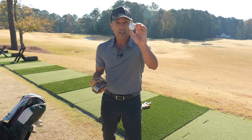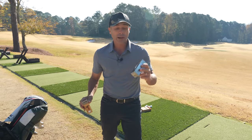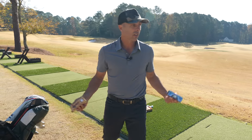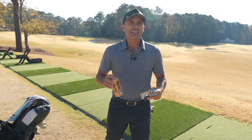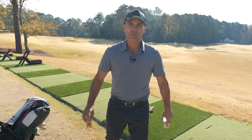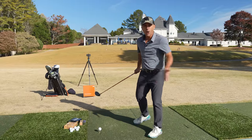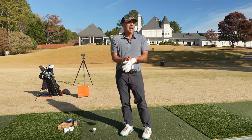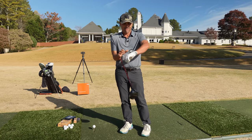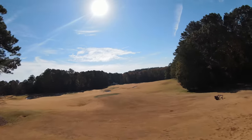We're going to hit some range balls to get a baseline, then compare Bandit to Pro V1X and see if it's truly getting illegal distance and velocity. We'll start off with range ball — Trackman is set up, the range is clear. The forest better watch out — well, not for range ball, but maybe for Bandit.